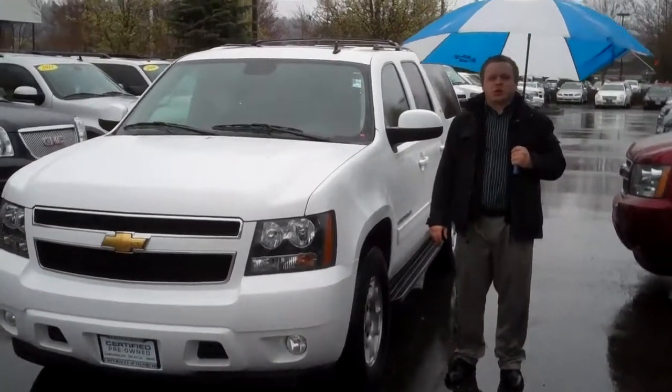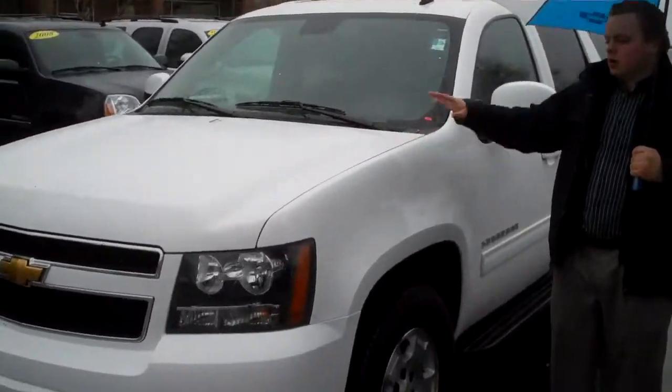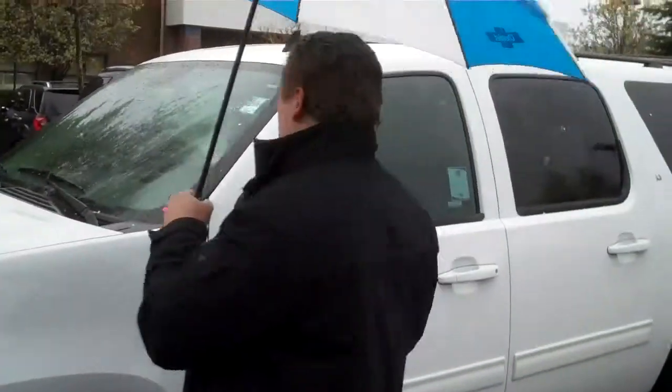Hi, Patrick here at Michael Chevrolet of Issaquah, with a 2011 Chevrolet Suburban. You know these cars — we all love these cars, the Suburbans and the Tahoes.